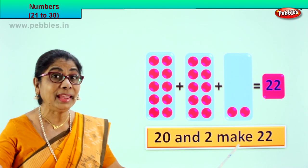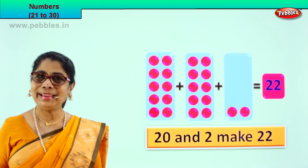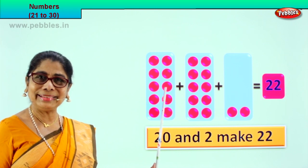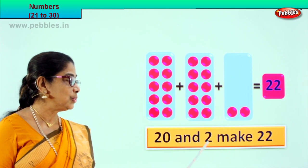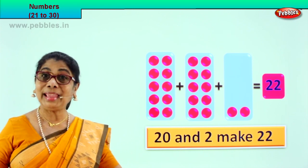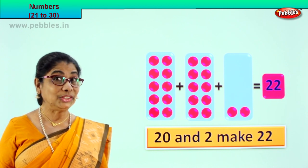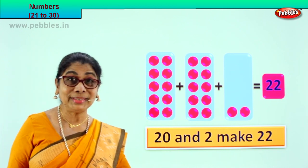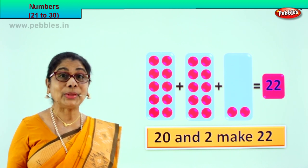20 and 2 make 22. Did you enjoy counting? 10 plus 10 is 20, 20 plus 2 — 20 and 2 make 22. Shall we go to another exercise?